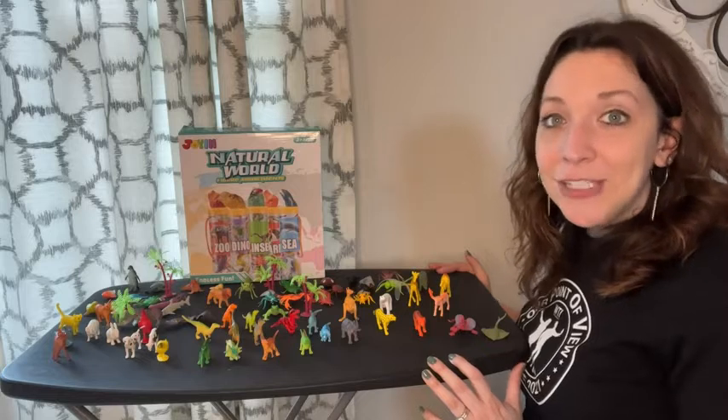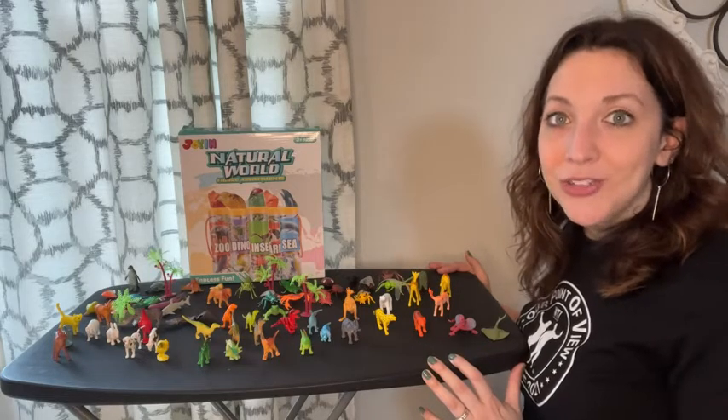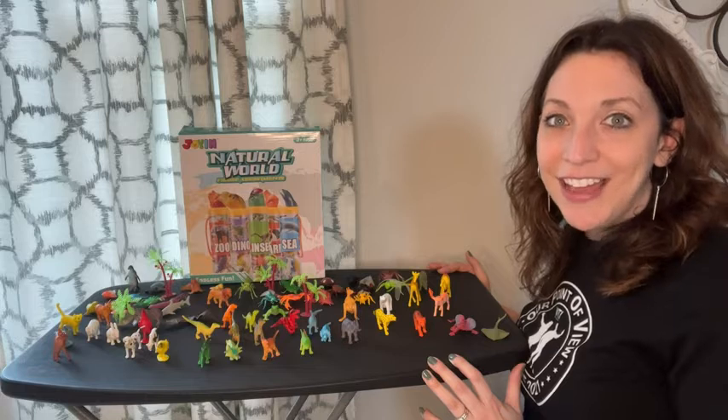If you're looking for a nice variety set of figurines, you won't be disappointed with this Joyen natural world set. That's my point of view.